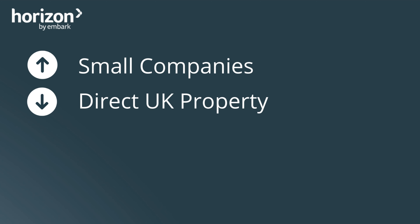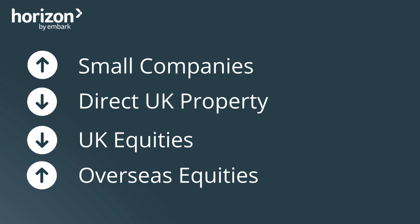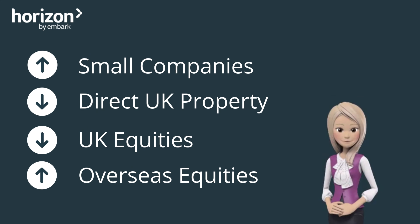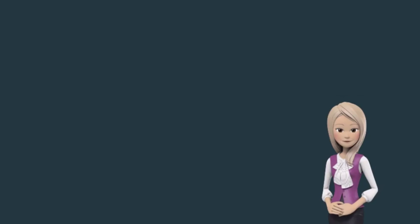The Horizon funds excluded direct property from portfolios that previously had exposure to the asset class. This was because of concerns about the current challenges facing the UK economy combined with the risk of further challenges to liquidity in the asset class. For the same reason, the Horizon funds reduced exposure to UK equities in favour of overseas equities, which potentially offer better risk-adjusted returns opportunities over the longer term. Furthermore, the economic effect of the global pandemic and the risk of Brexit is also of some concern.